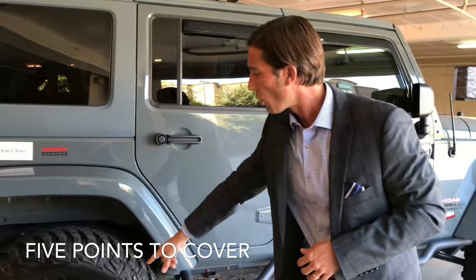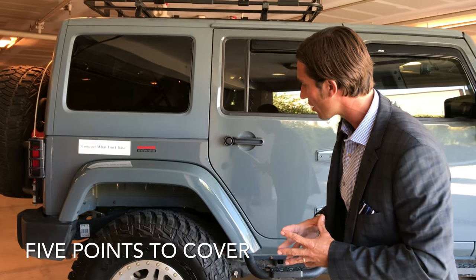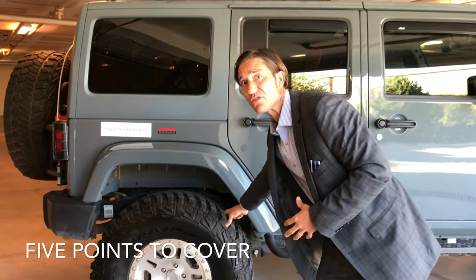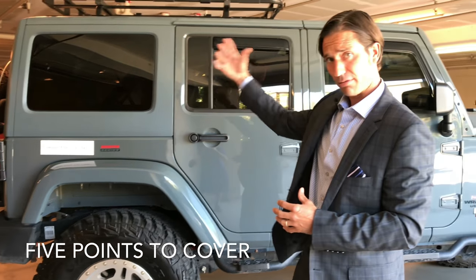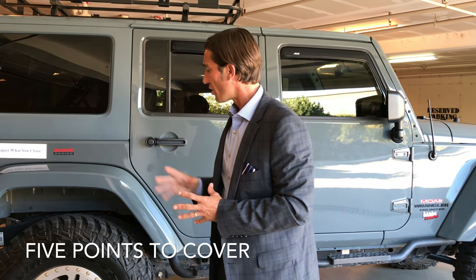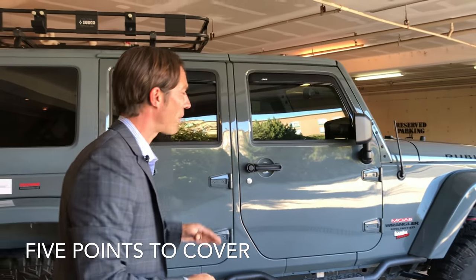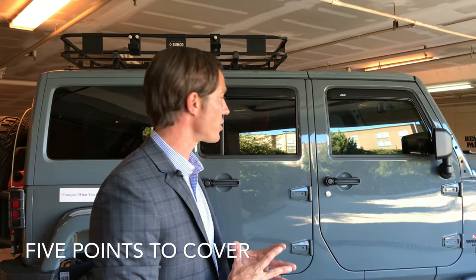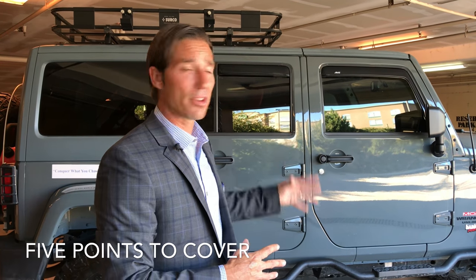Right here you see we have the 37.5 inch Goodyear off-road tires — these are actually Kevlar's, therefore they are bulletproof. So if you are out in the woods, in the mountains, out on the trails, there's a good chance you aren't going to get a flat tire. The vehicle sits up high — it has a 6 inch lift along with the 37.5 inch tires — and it does have the running boards that make for ease for you to get in.